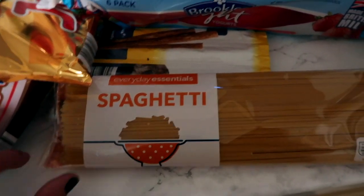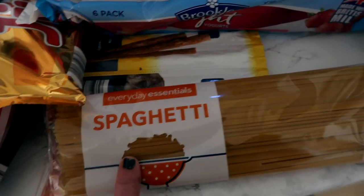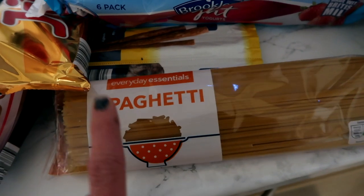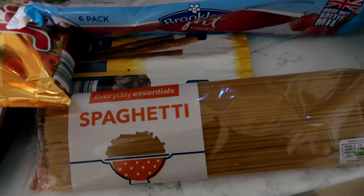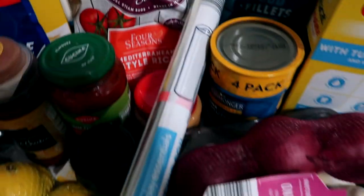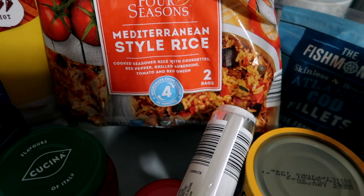We've got bolognese sauce and that will go with the mince. Going back around here, spaghetti — just the cheap one. These are about 20p and they taste the same — it's pasta, it's spaghetti, and it tastes the same. Milk — we go through so much milk in this house.